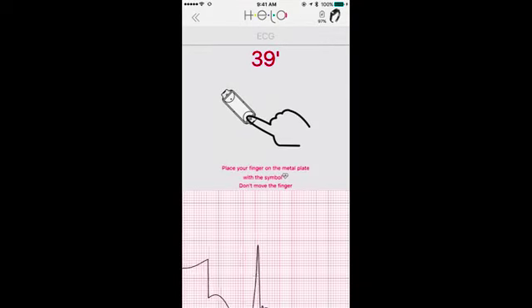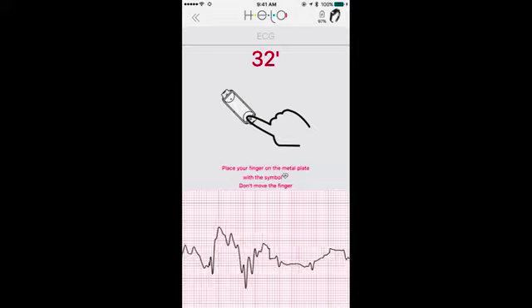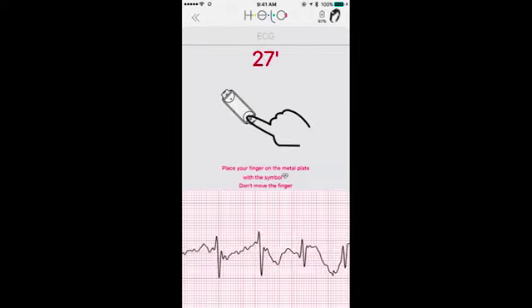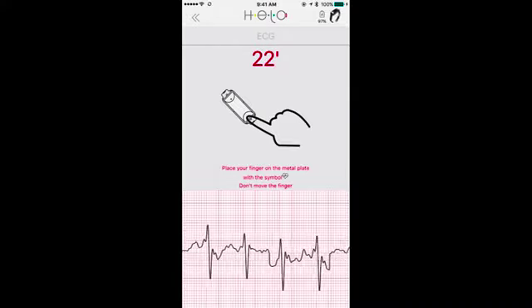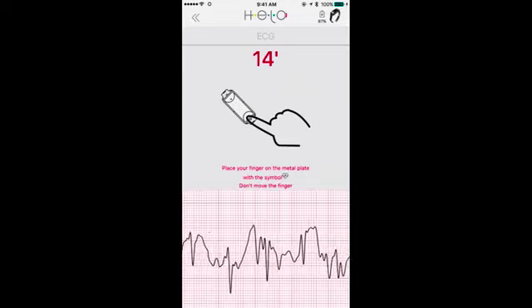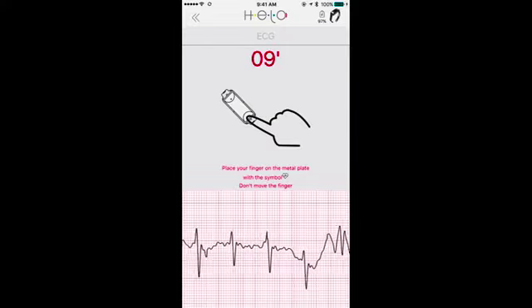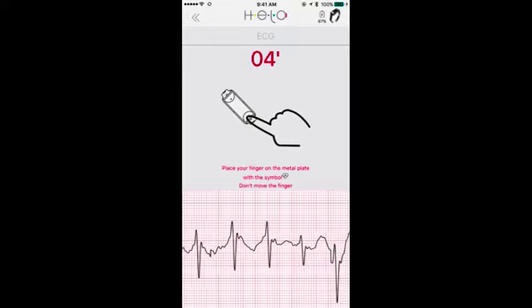This is the cool part. So now what I'm doing is I'm actually putting my finger on the device, and it's actually giving me a reading of my EKG. I'm not going to move the finger. As you can see, it's actually giving you a reading, it's actually checking things, making sure everything is okay. If you have any heart conditions, this is great — you can do this instantly, basically just keep an eye on what's going on. We'll give this another few seconds and then we'll see what the results are.